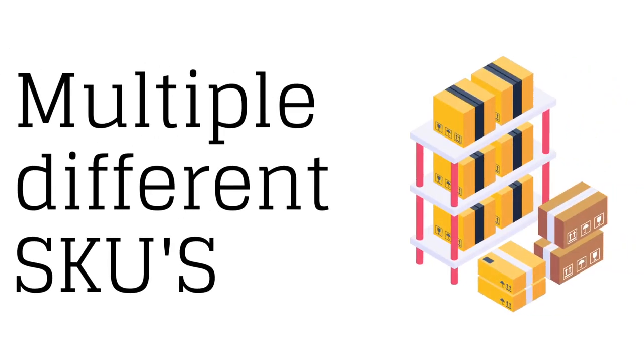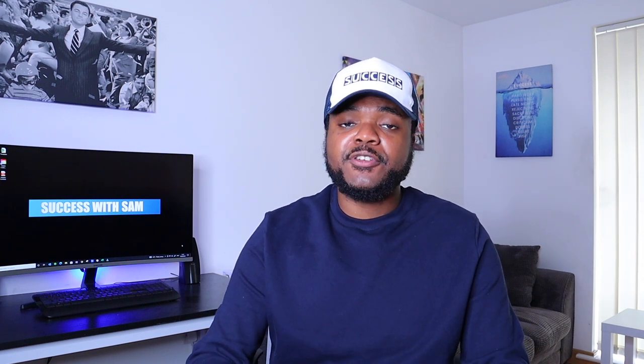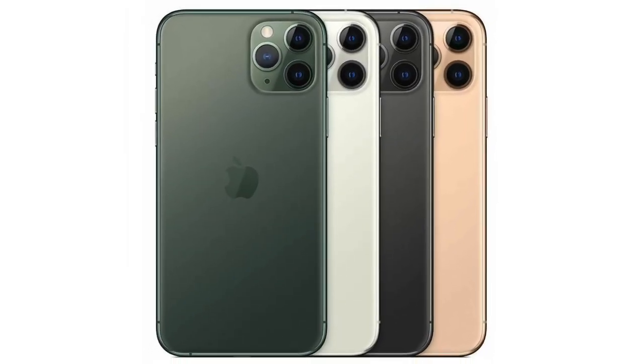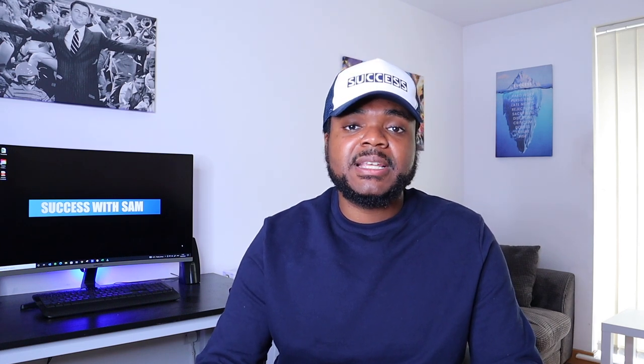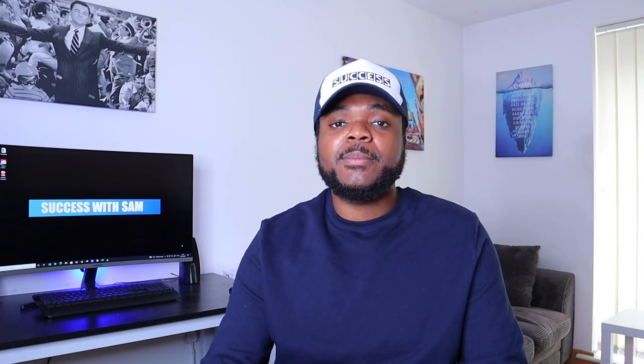One of the next things I do to make daily sales is having multiple different SKUs — stock keeping units. Basically, it's the amount of products I sell. One product could have multiple SKUs. For example, the iPhone 11 Pro is the main product, but the SKUs are the different colors — white, rose gold, black — and different storage sizes like 256GB or 64GB. When I build my eBay stores, I make sure I'm selling multiple different products because the more sales I make every day, the more profit at the end of the month.